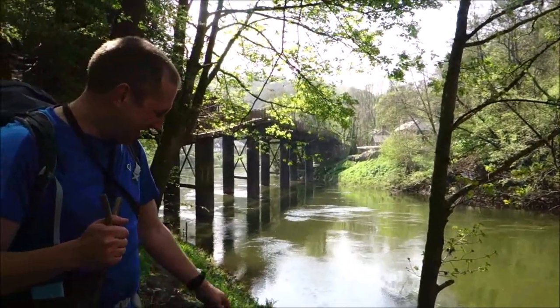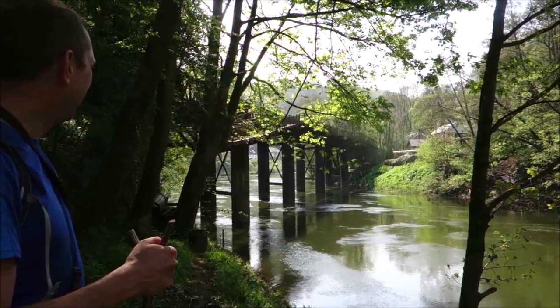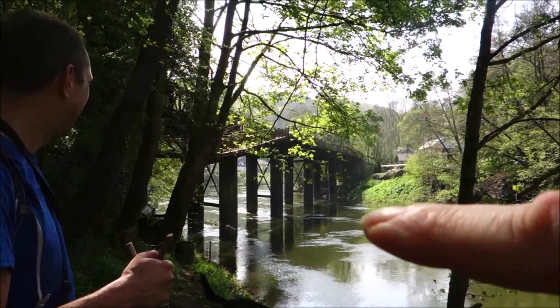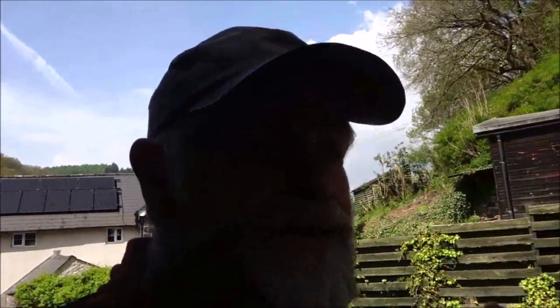We're at Redbrook. That's the old Wye Valley railway line — built in 1876, closed around 1959, probably closed by the Beeching report. You can walk across it now, and that is actually the route of the Wye Valley walk which will take you down to Chepstow — that's where Neil is heading. Really good meeting Neil and Tux. What a great day.